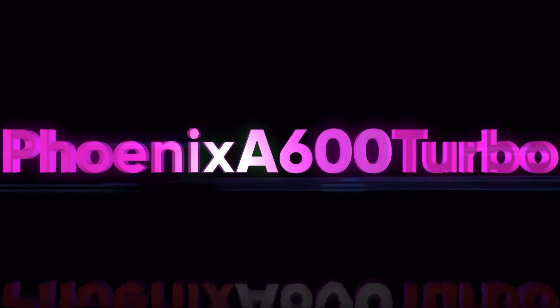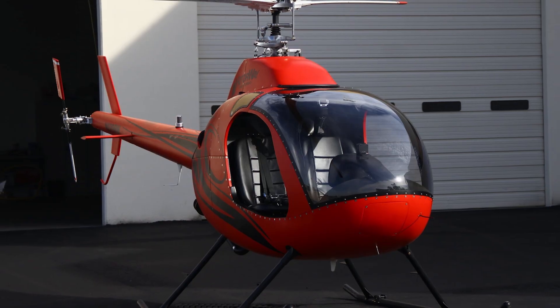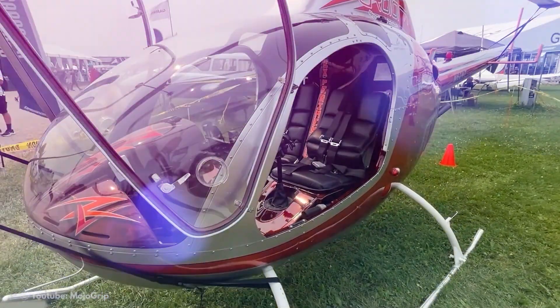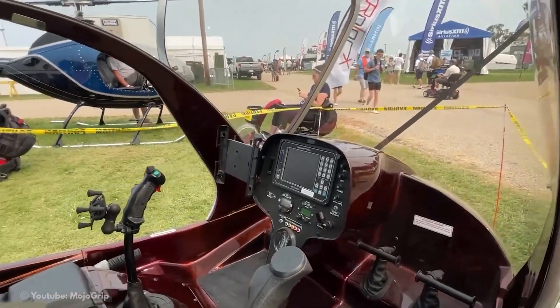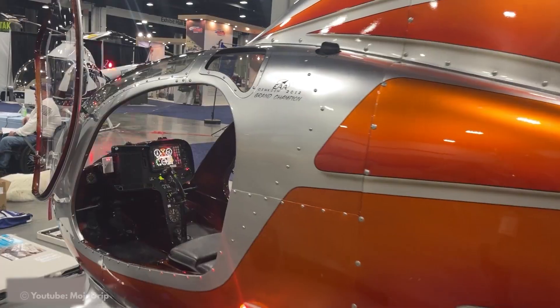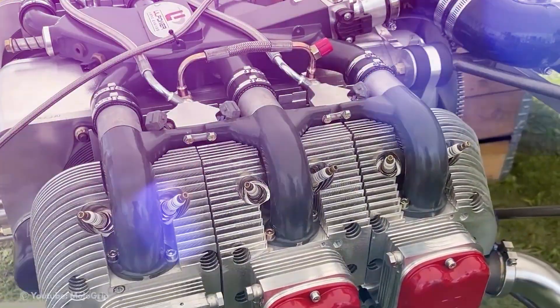Phoenix A600 Turbo. The Phoenix A600 Turbo from Rotor-X, released in 2021 and based on Rotorway's older A600 kit which Rotor-X recently acquired, is one of the world's newest and most popular helicopter kits. This kit is available for the comparatively low price of $108,550. One reason for its popularity is the superior design, which resembles a manufactured helicopter as opposed to one assembled from a kit. The Rotor-X A600 Turbo's outstanding performance adds to its allure, featuring excellent FADEC controls and a piston engine.